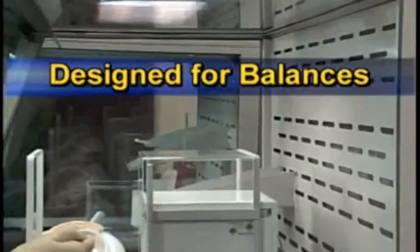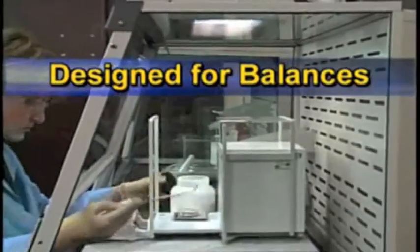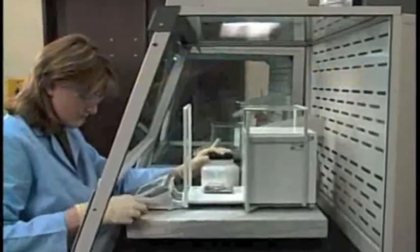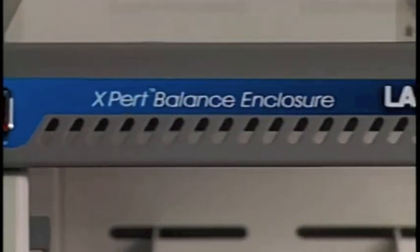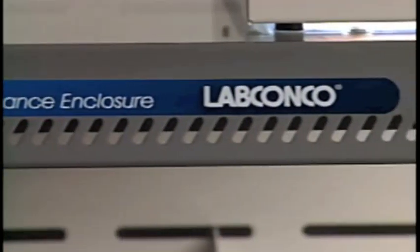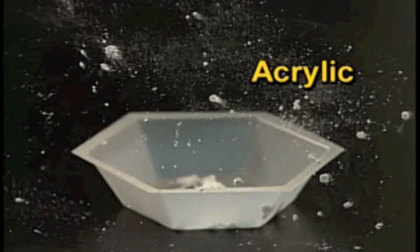Besides its patented features that ensure containment, the expert balance enclosure has other features designed to enhance weighing operations. Its 23-inch interior depth easily accommodates large micro and analytical balances while providing space around the balance for proper airflow. The expert balance enclosure is constructed of sturdy epoxy coated metal and tempered safety glass. Unlike acrylic, glass and metal are less likely to produce static charge that could lead to errors in weighing.